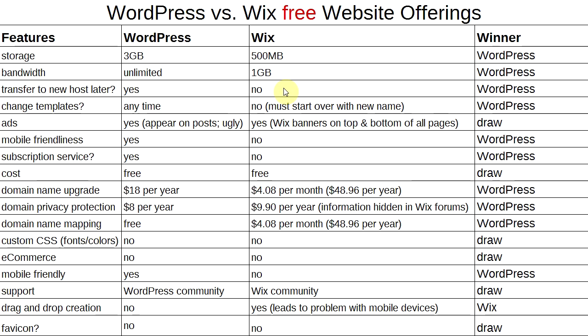Winner: WordPress — that's a big one. Can you change templates? With WordPress, yes, anytime. With Wix, you have to start over completely with a new design — winner: WordPress. Are there ads? With WordPress, ads appear on posts and can be quite ugly. With Wix, there are Wix banners on the top and bottom of all pages. I'd call that a tie.